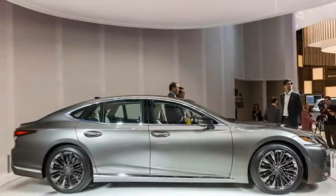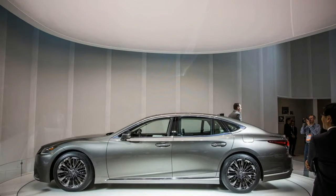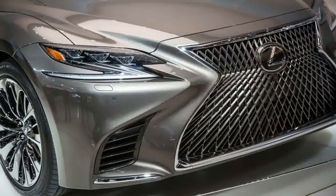The LS also is breaking tradition from its typically upright, conventional three-box shape with more rakish rear glass and a D-pillar that curves dramatically downward, both of which suggest that Lexus is keen to draw comparisons with cars such as the Audi A7 and the Porsche Panamera.